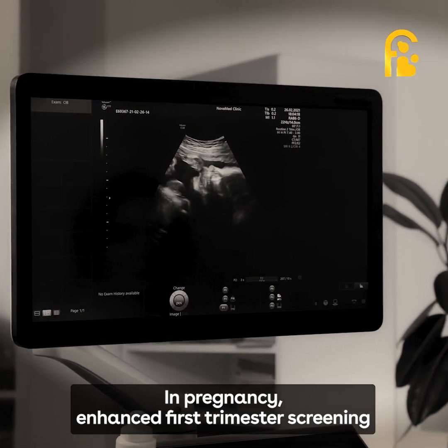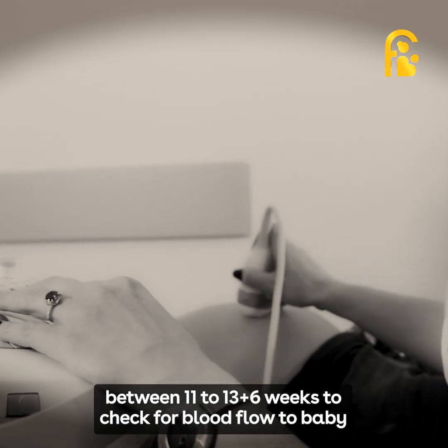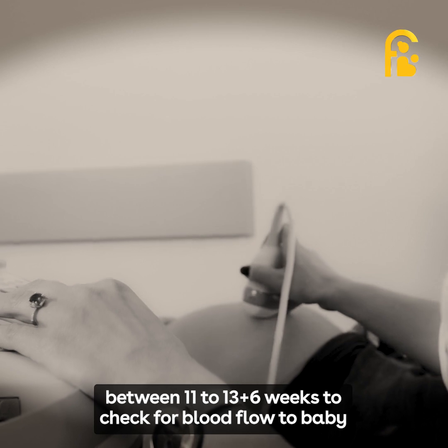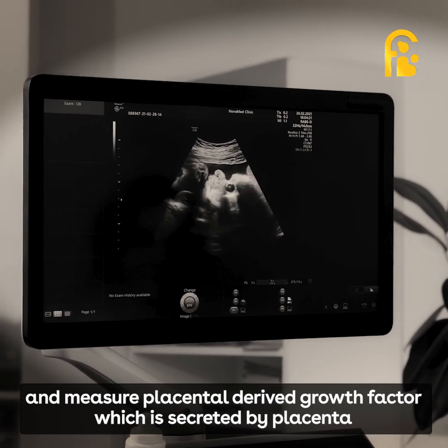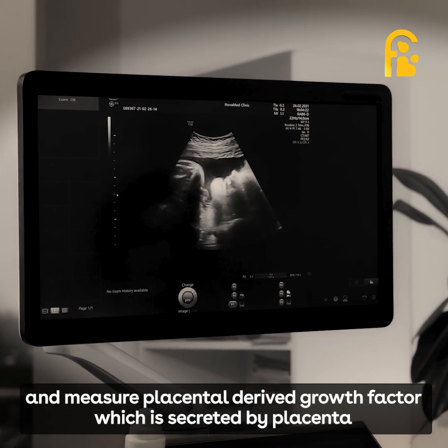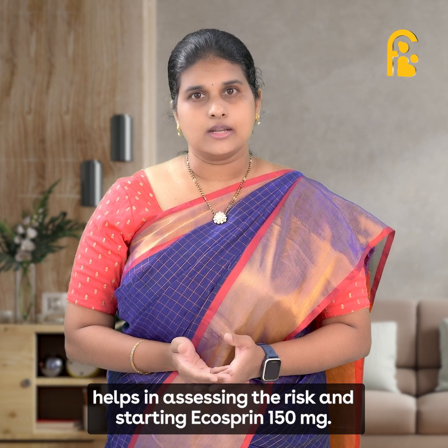In pregnancy, enhanced first trimester screening between 11 to 13+6 weeks is recommended to check blood flow to the baby and to measure placental-derived growth factor, which is secreted by the placenta. This helps in assessing the risk and to start Ecosprin 150mg if indicated.